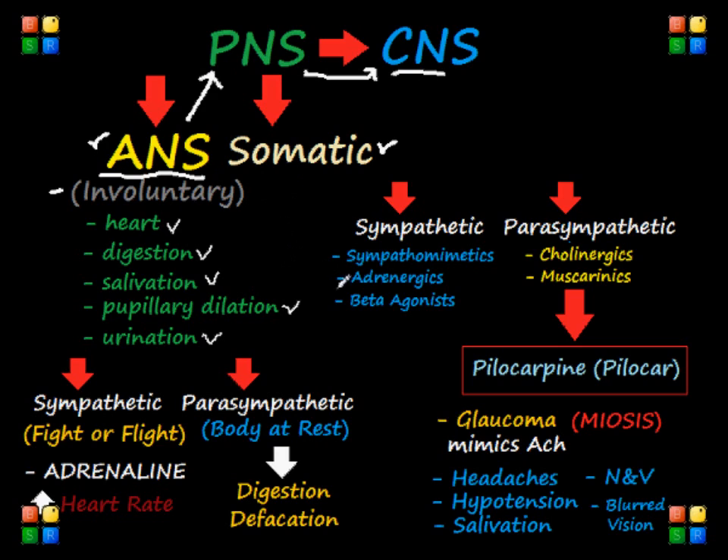We can further divide the ANS into two subcategories, and those are the sympathetic and the parasympathetic nervous system. These two are the ones that we're going to be focusing on later on.